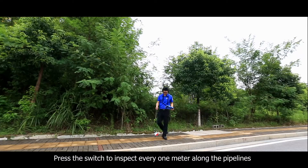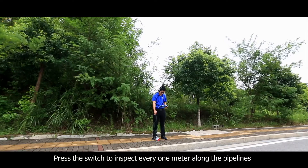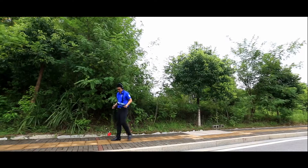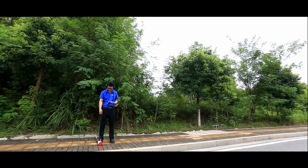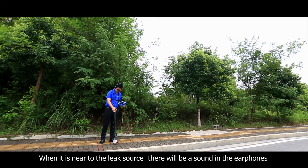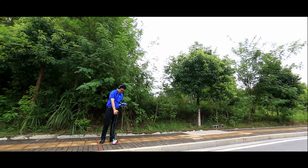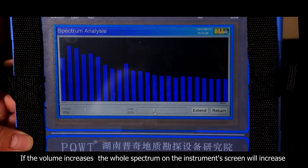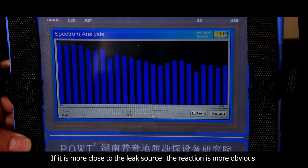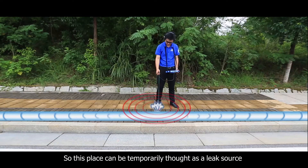Press the switch to inspect every one meter along the pipeline. When near to the leak source, there will be a sound in the earphones. If the volume increases, the whole spectrum on the instrument's screen will increase. The closer to the leak source, the more obvious the reaction. So this location can be identified as a potential leak source.